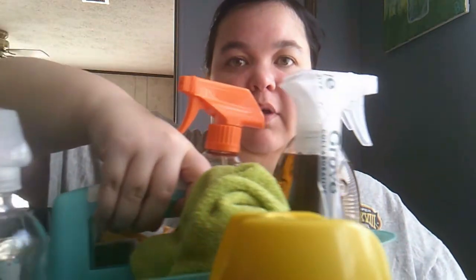For glass cleaning, I use Method's glass cleaner concentrate — it comes in a little tube and you add water to it. I use it on all my mirrors in the house and my sliding glass door. I haven't tried Jaws, but money is tight so this works for me.